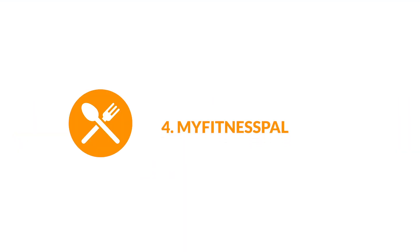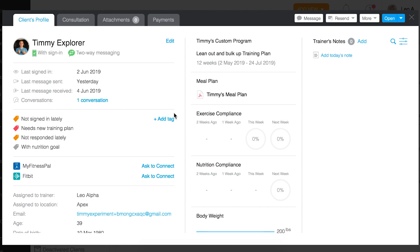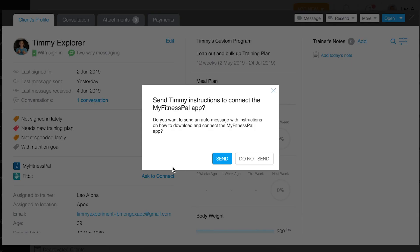4. MyFitnessPal. Just like with the Fitbit integration, you can gain oversight into your clients' nutrition habits by asking them to connect their MyFitnessPal account to Trainerize. While this won't sync all of their meal details, it'll give you a breakdown of their macros and total calories for the day. In your client's profile, click on the Ask to Connect button beside the MyFitnessPal icon.